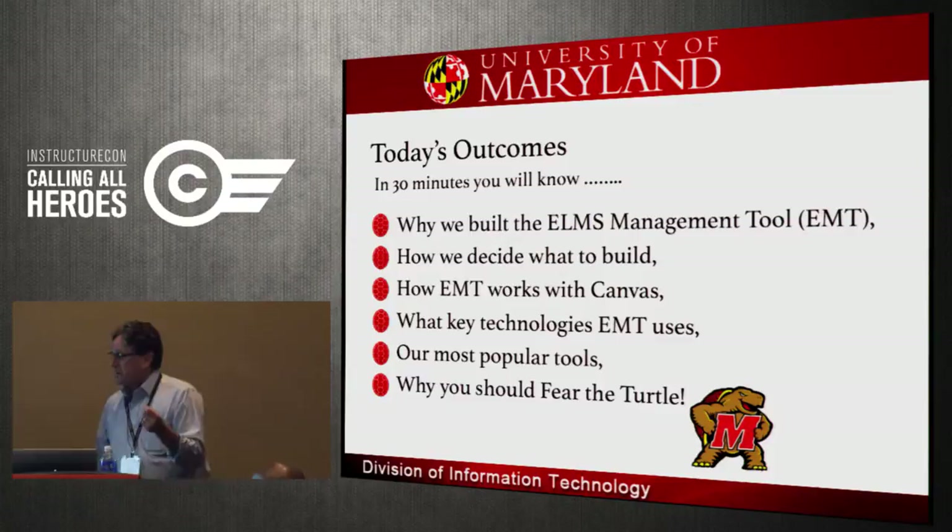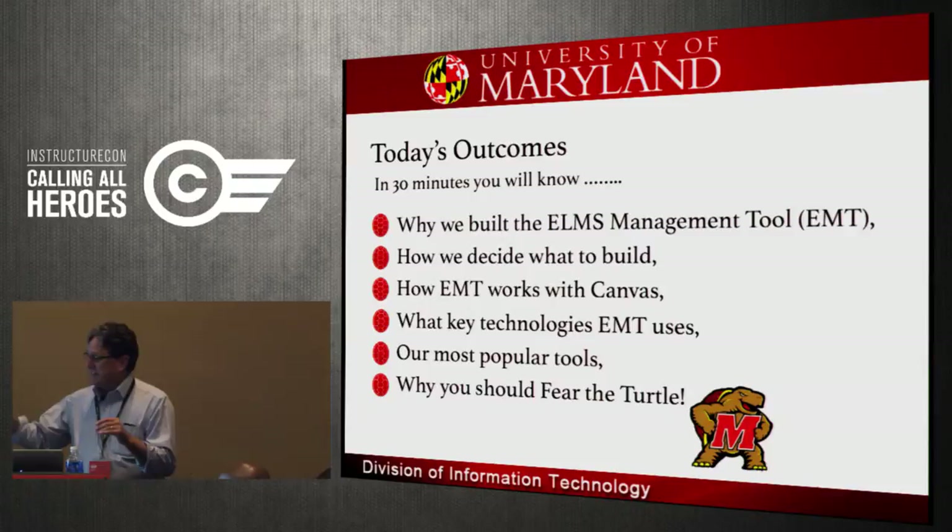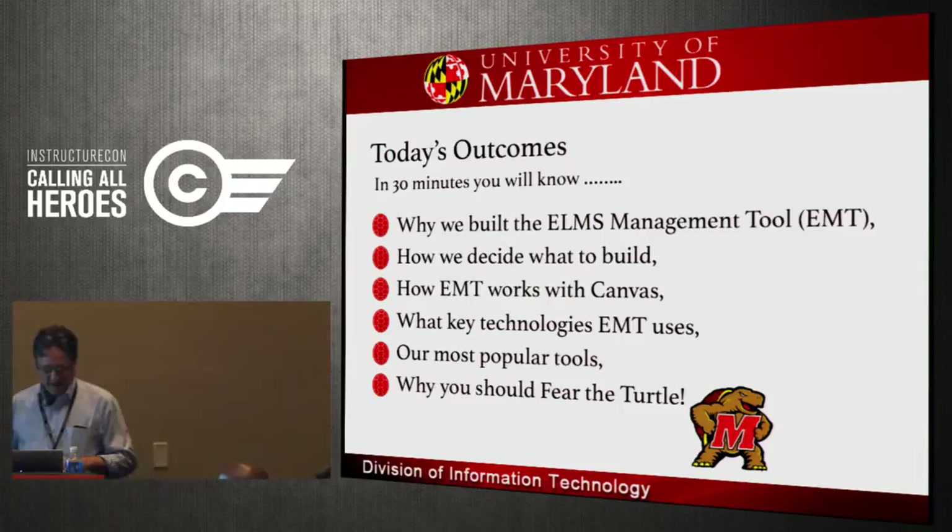Here's what we're going to try to do in 30 minutes: we're going to talk about why we built our ELMS management tool — ELMS standing for Enterprise Learning Management System, our categorization of all those things with Canvas being our central point. We'll cover how we decide what we're going to build, how it works, what the key technologies are, and what our most important tools are.